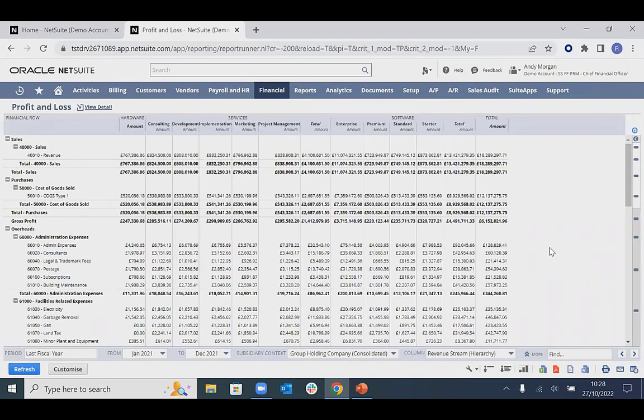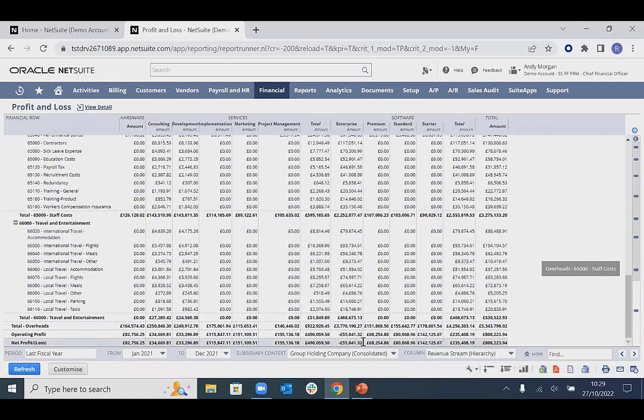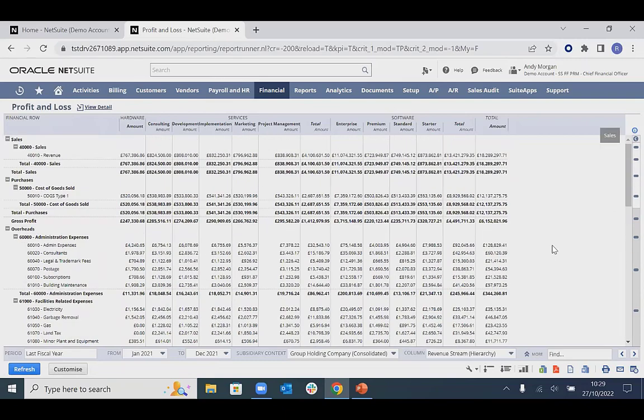Coming to the revenue stream classification, this allows informed decisions based on different areas of the business. We have hardware, services, and software — with services and software broken down into further levels. All figures are drillable for further insight into profitability. Taking enterprise software as an example: we can see high revenue being generated, but scrolling down the full P&L reveals we are actually making a net loss on this area of the business — showing how NetSuite provides visibility to make informed decisions that benefit costs and business value.